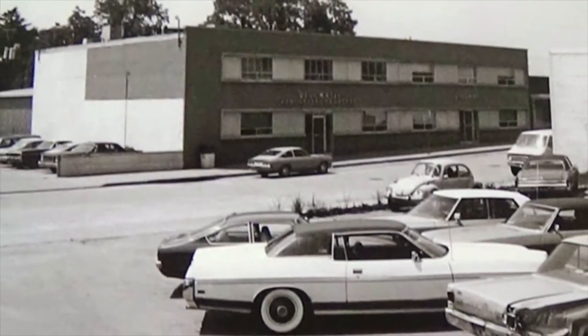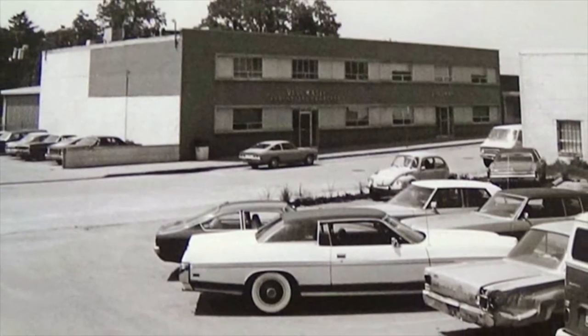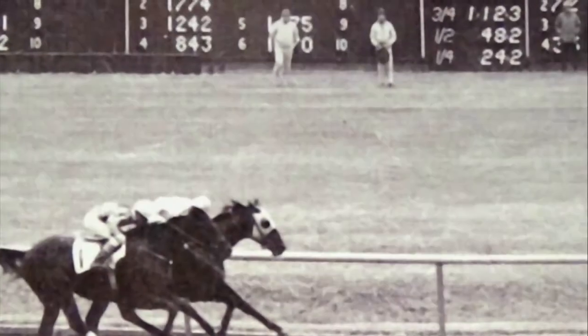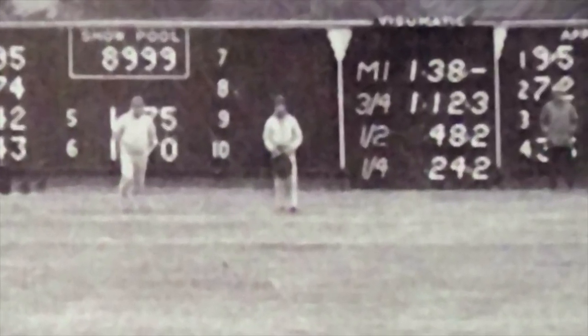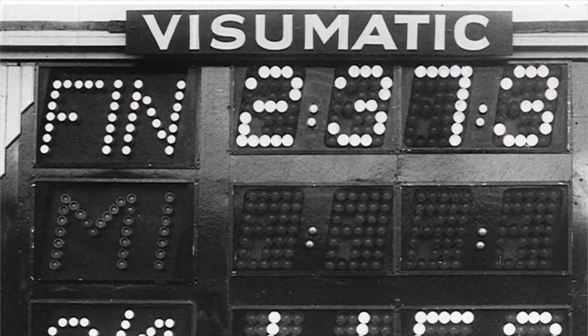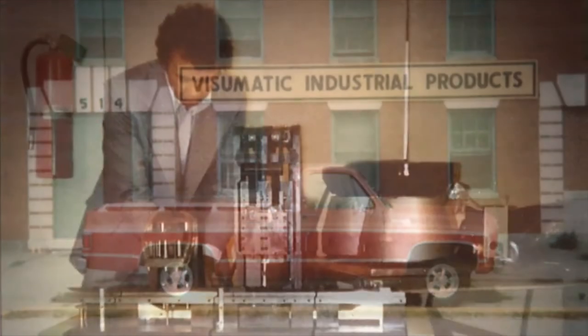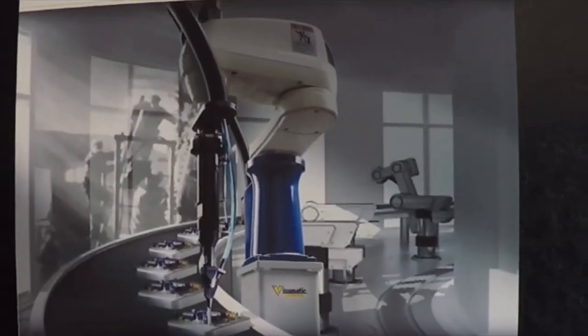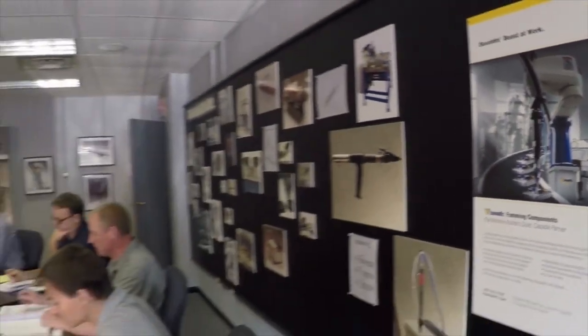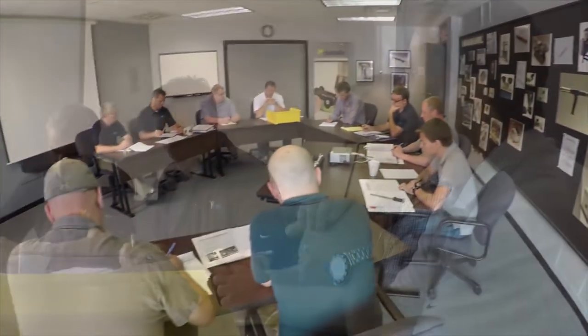As a Kentucky company, Visumatic's story naturally involves horses. When Keeneland Thoroughbred Racetrack installed its first integrated tote board in 1961, Visumatic was there. Since then, this family-owned and operated firm has developed one innovation after another, from the Viper 4-axis robotic system to products in development right now.